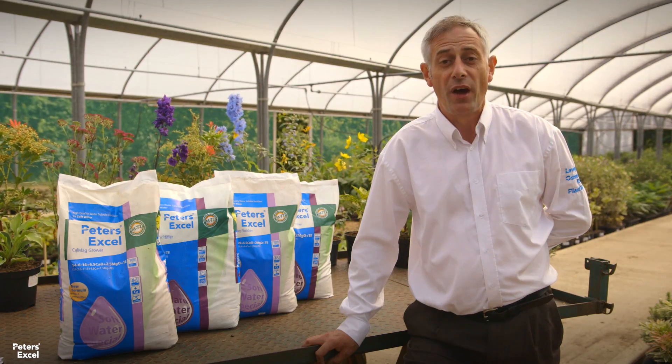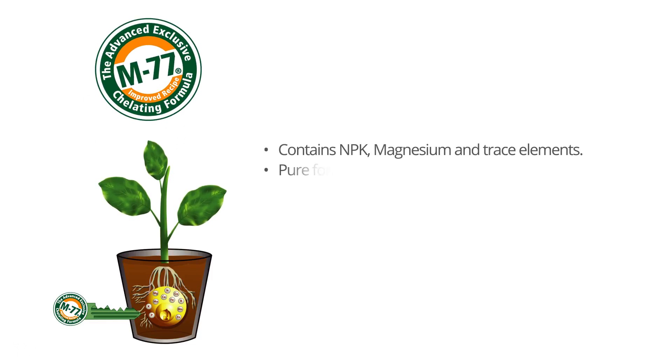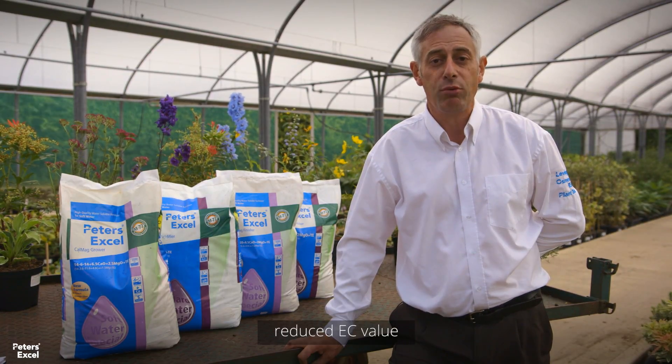The acidifier range works in hard water conditions and the CalMag has been developed for soft water. Both feature our exclusive M77 formula which unlocks nutrients making them available to the plant. The acidifier helps achieve a stable pH level in the growing media and improves water quality.